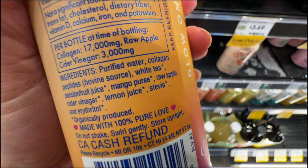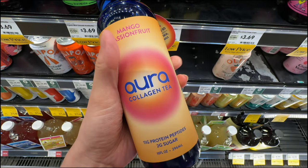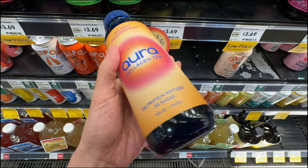It has 4 grams of erythritol along with stevia. Ingredients are not too bad. It has 15 grams of collagen protein and 70 calories per bottle - that's pretty good. We'll try one of these.